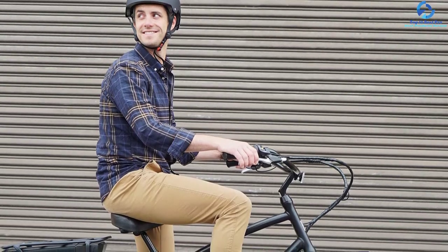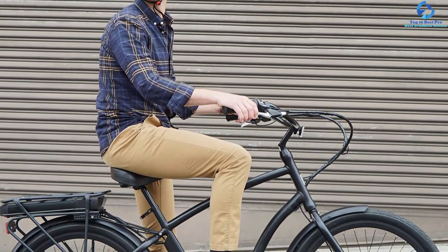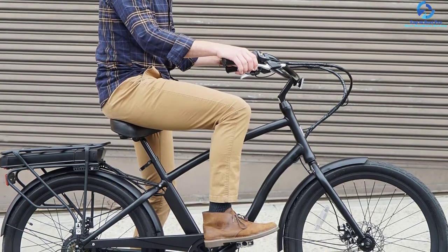This bike comes in 3 different colors and fits riders from 5 feet 4 inches to 6 feet 4 inches tall.